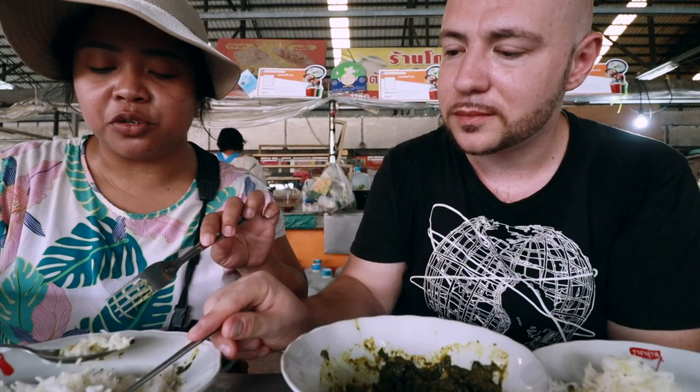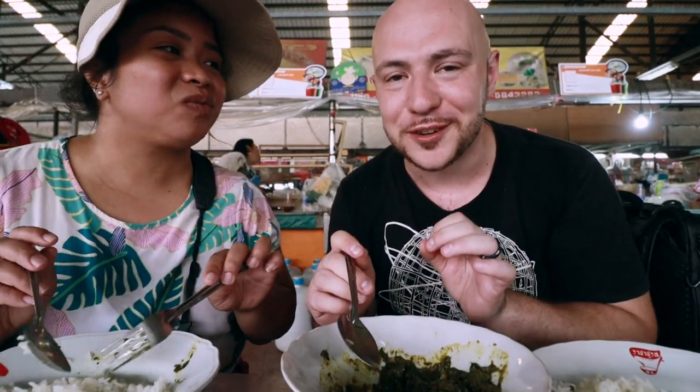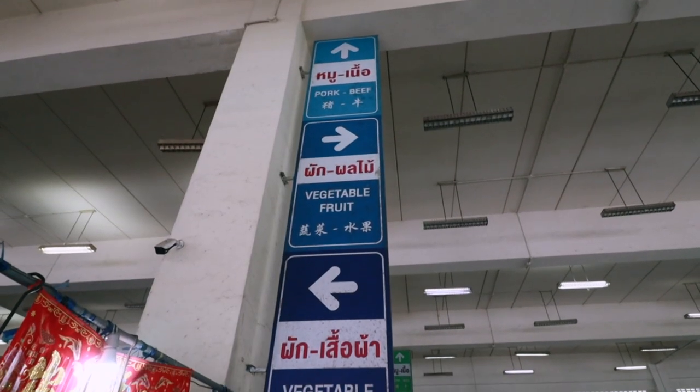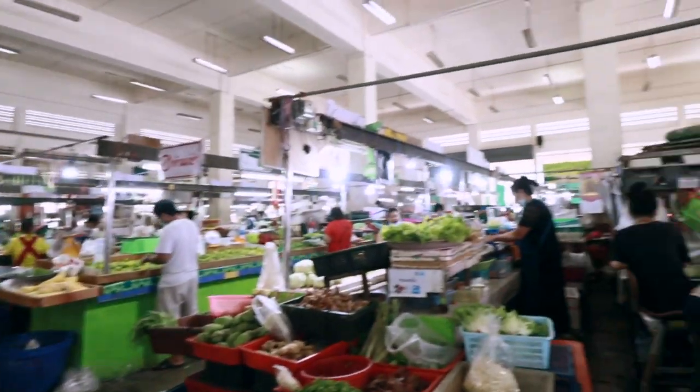A grandma is making it — she's so sweet, she keeps smiling. This food tastes like a grandmother made it for sure. It's got that soulful, slow-cooked-with-love flavor to it. Even in a market like this. You just stroll around all the different aisles — it's part wet market, part prepared food market.